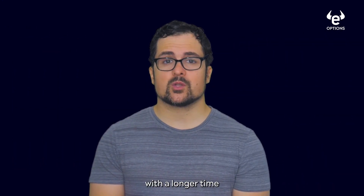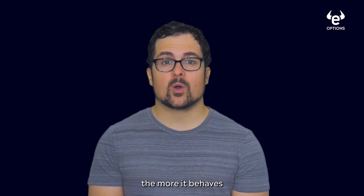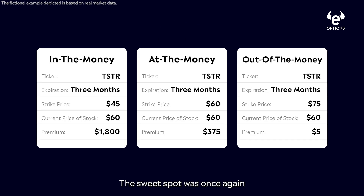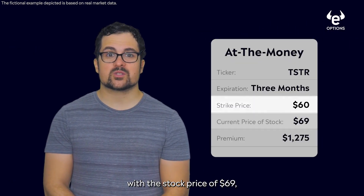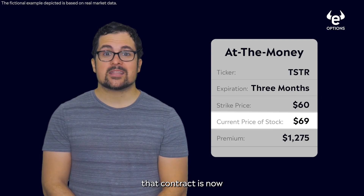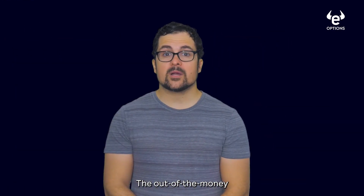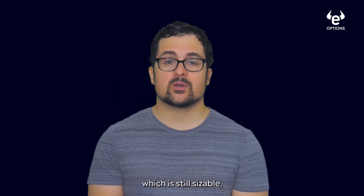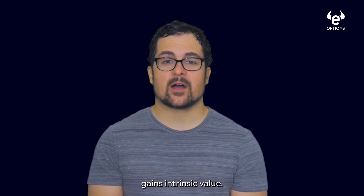These options with a longer time period aren't too different. In general, the more in the money an option is, the more it behaves like a stock. The sweet spot was once again the at the money option — it saw the largest gain because it gained intrinsic value. At a strike of $60 with a stock price of $69, that contract is now worth $9 at expiration. The out of the money gained 60%, which is still sizable, but the stock still has a long way to go before that option gains intrinsic value.